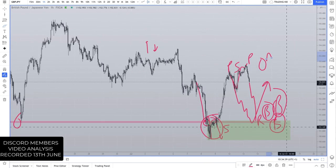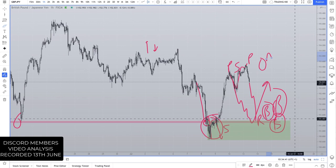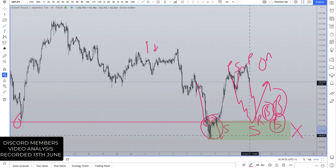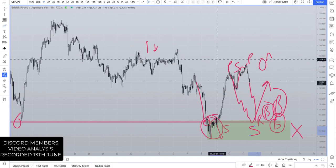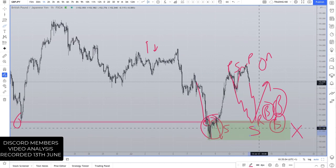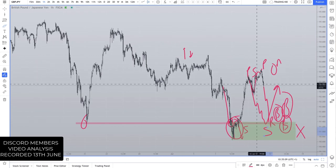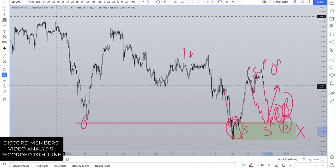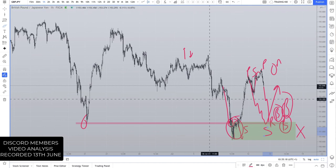If we're in a risk-off environment, the Japanese yen is just going to strengthen regardless. There's no technical analysis setup that's going to stand in the way of fear, uncertainty, and doubt and safe-haven flows — it doesn't matter how great the technical setup is. If the market wants to pile into a safe-haven asset, as much as there might be a lot of demand here, there's going to be more supply because traders are protecting their capital. They don't care about the technicals when it comes to protecting capital.